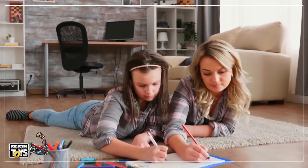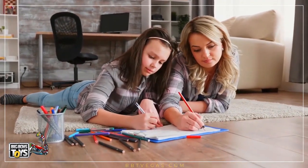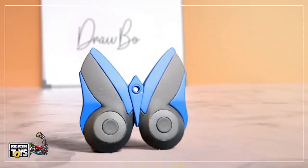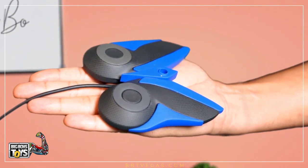There's a creative artist in every child. The only thing they need is an inspiration. Meet Drawbo, the smart, intuitive, personal drawing tutor for your kids.